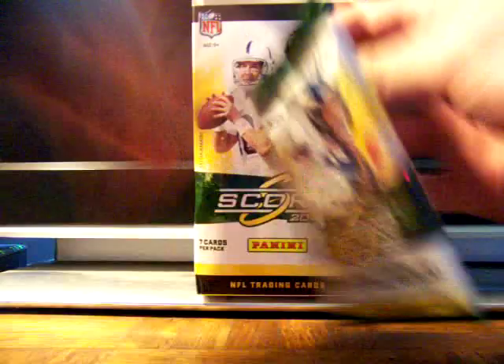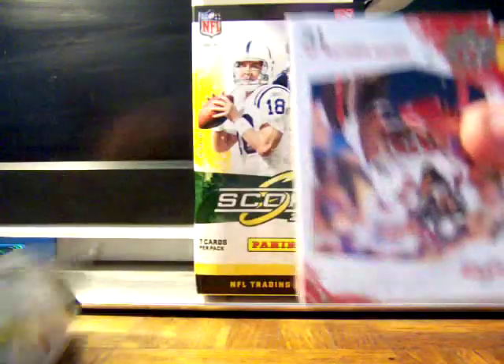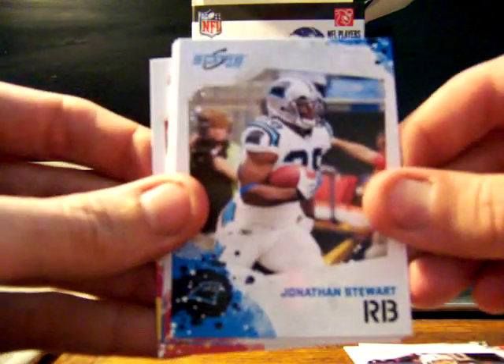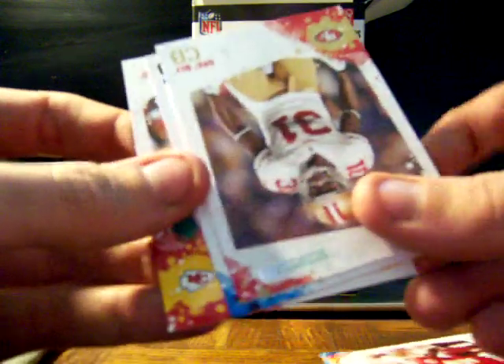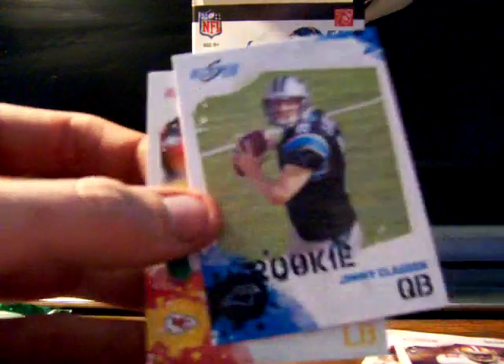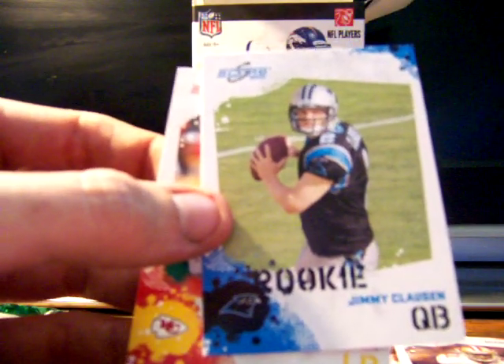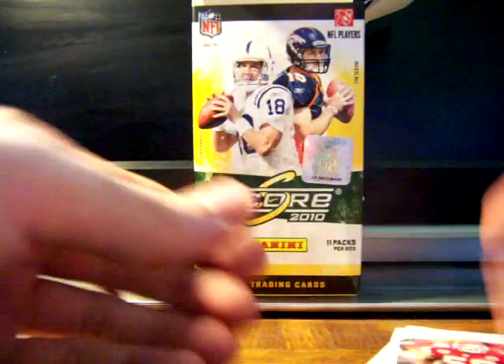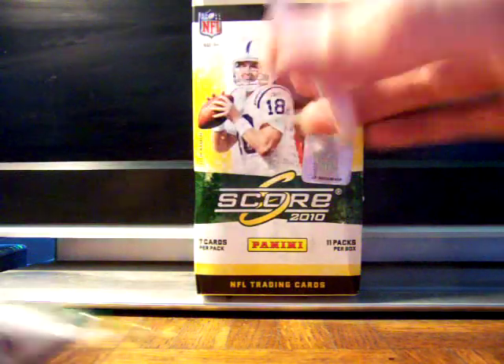Last pack of the box goes to Chad S333. He gets Kellen Winslow Jr., a Mark Sanchez second-year card, Jonathan Stewart, Brandon Flowers, and a Dre Bly serial numbered out of 499 — looks like when you don't get an insert you get a serial-numbered card. Also a Jimmy Clausen rookie card. C.J. Spiller and Jimmy Clausen are probably the two better rookies overall, plus a Sam Bradford hot rookie.